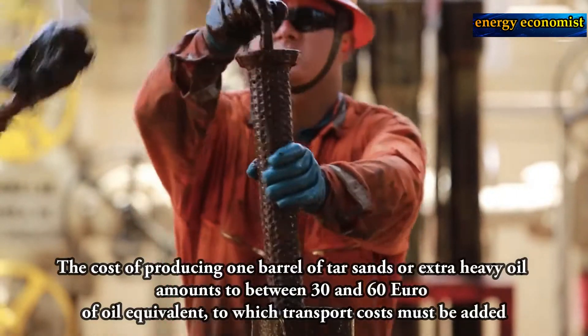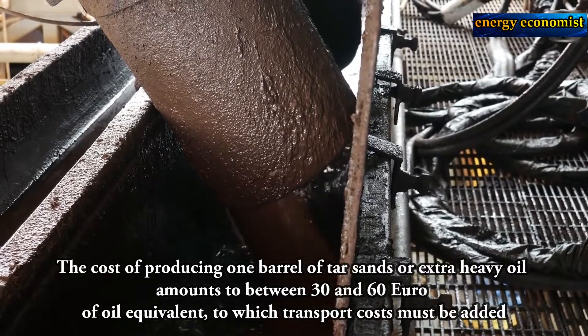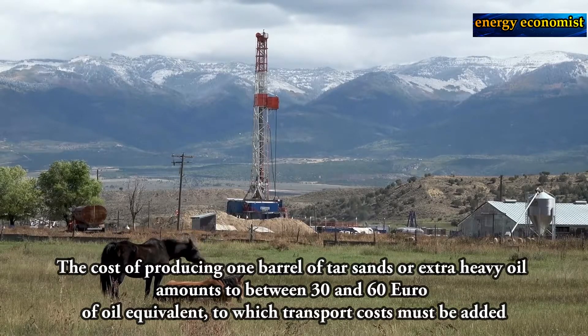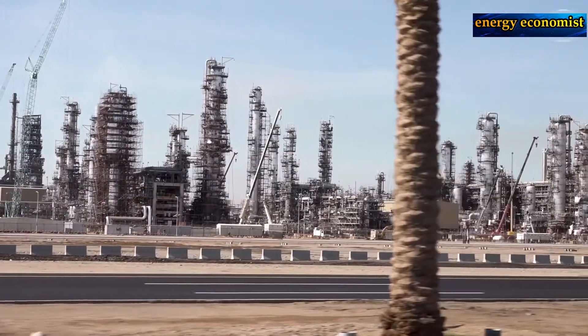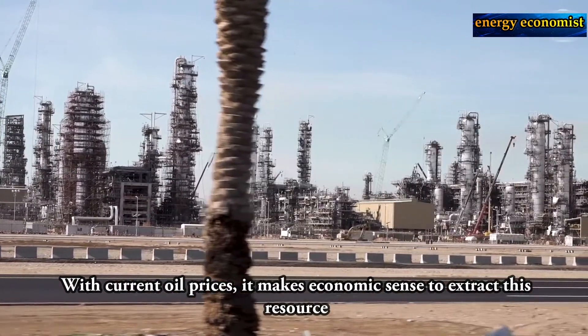The cost of producing one barrel of tar sands or extra heavy oil amounts to between 30 to 60 euros of oil equivalent, to which transport costs must be added. With current oil prices, it makes economic sense to extract this resource.